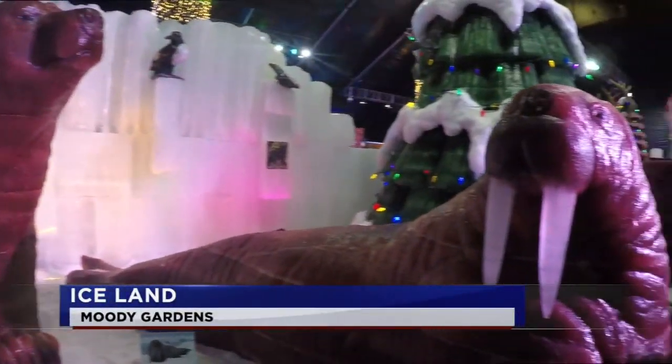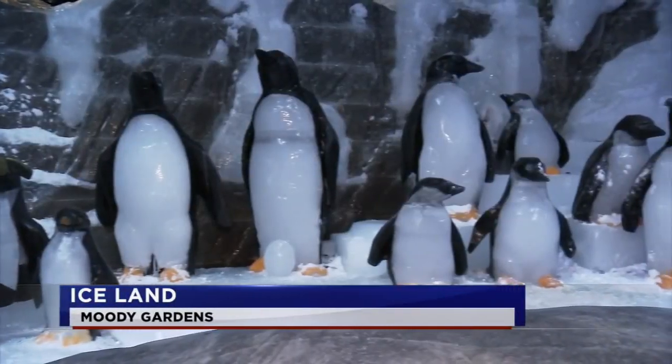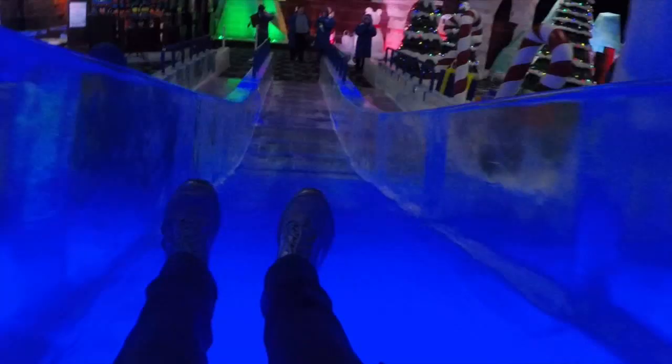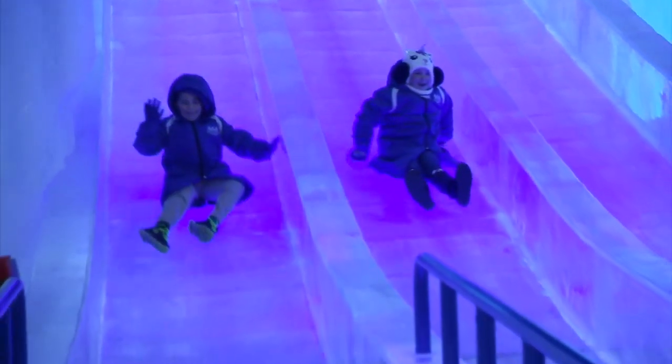It's an icy, magical wonderland. Moody Gardens Iceland features 2 million pounds of intricately carved ice sculptures, including a gigantic glacier ice slide.